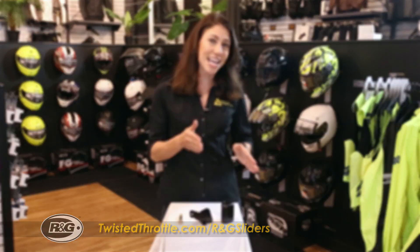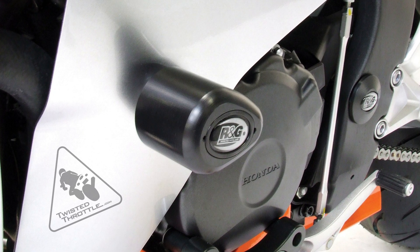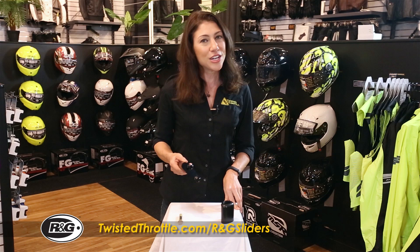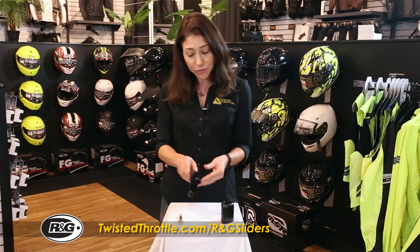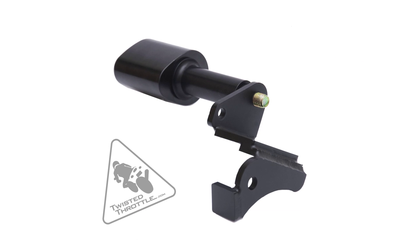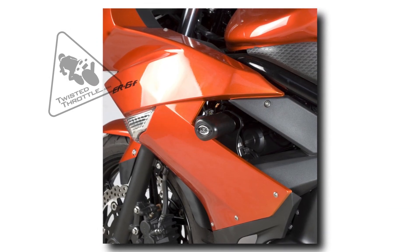RNG offers two different mounting options for a variety of bikes. The first is the standard option, which is the strongest and most robust, but may require that you cut a hole in the fairing to allow the slider to stick out. The second is the no-cut option, which usually involves some kind of mounting bracket underneath the fairing that moves the slider over from the main mounting point, so that it comes out through an opening already in the fairing.